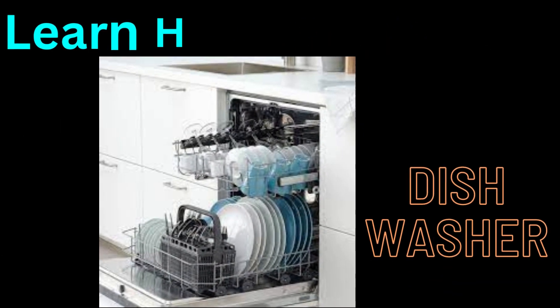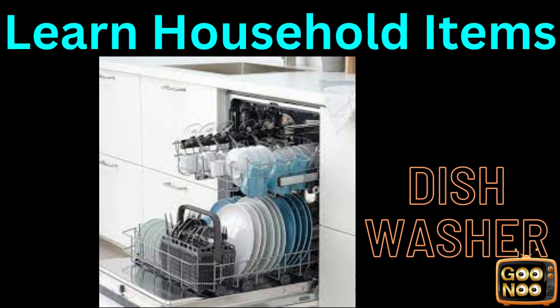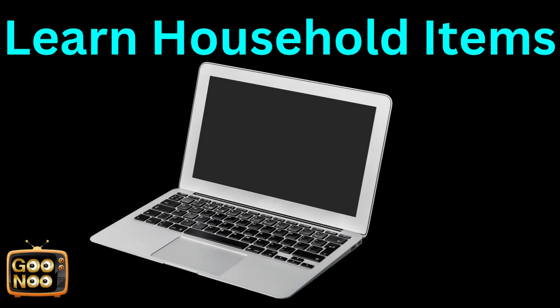We wash dishes with it. It's a dishwasher. Now let's name this next item.